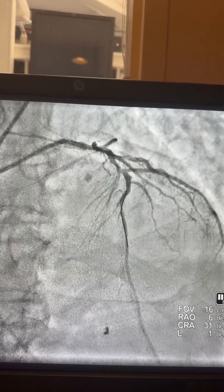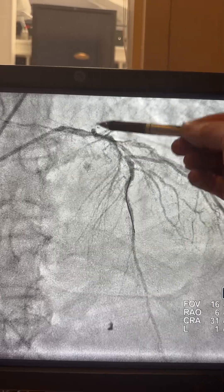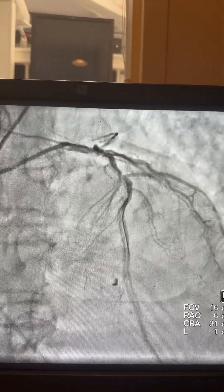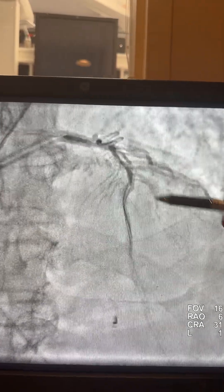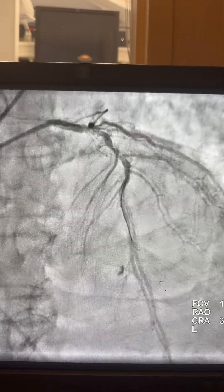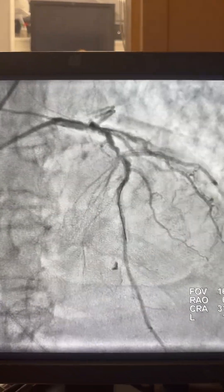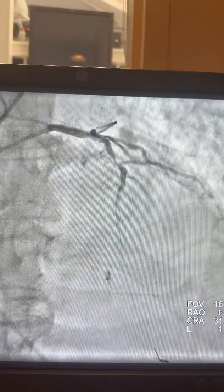Here is the cranial view and you can see how badly calcified the lesion is in this area, which required shockwave. We're going to use the guide liner for support. The wire is stuck here — it's not passing because it's very tight, and you can hear the squeaking of the calcium.